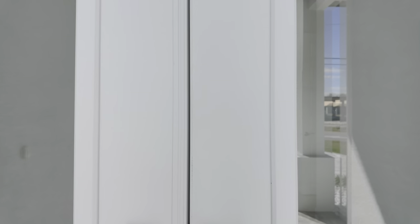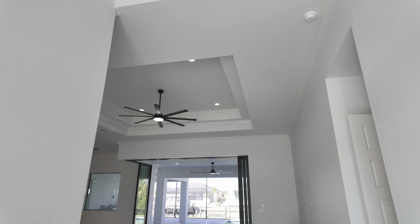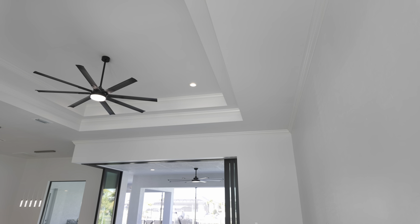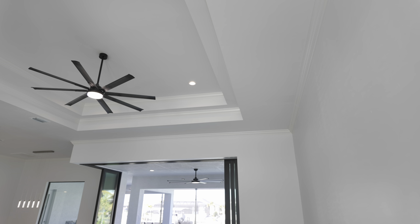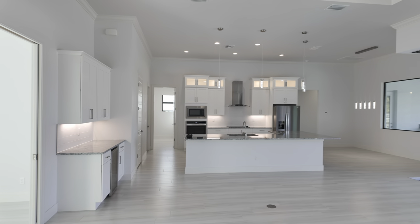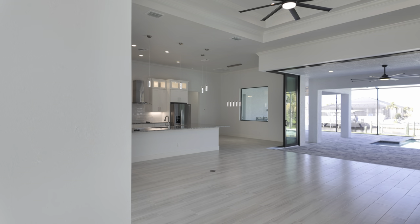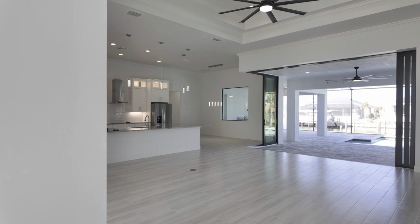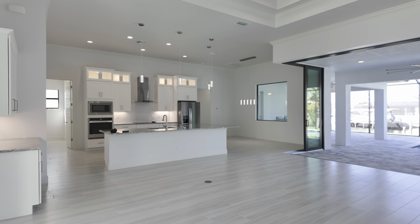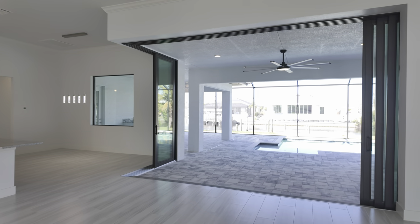First thing you notice here is the tall ceilings — big tall ceilings, tray ceilings with can lighting, a double-step tray with crown molding, and big ceiling fans. It's a big open floor plan. You've got plank tile throughout the whole home. Some of the upgrades I see are the five-and-a-quarter-inch baseboard, crown molding, electrical outlets in the floor, and nice 90-degree sliders that really open up to the pool and the lanai area.